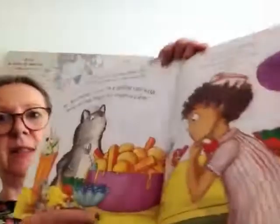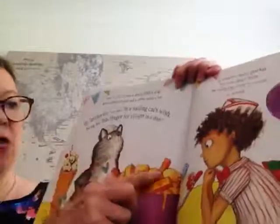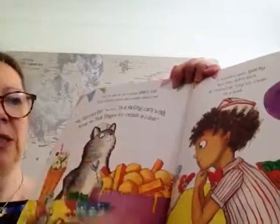Next to step up was a stripy ship's cat with whiskery cheeks and a white sailor's hat. My favourite, he said, is a sailing cat's wish — bring me fish finger ice cream in a dish. It sounded quite yucky, but Sam didn't blink — he rustled up fishy ice cream in a wink. Here's the ship's cat, and oh my goodness, all these fish fingers sticking out of the ice cream. That does sound a bit yucky. Very strange.